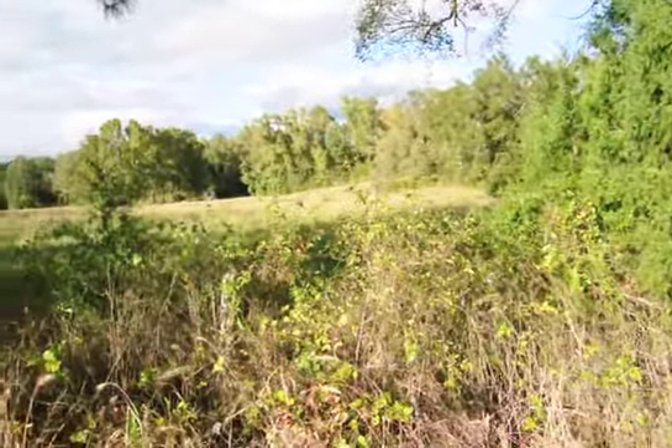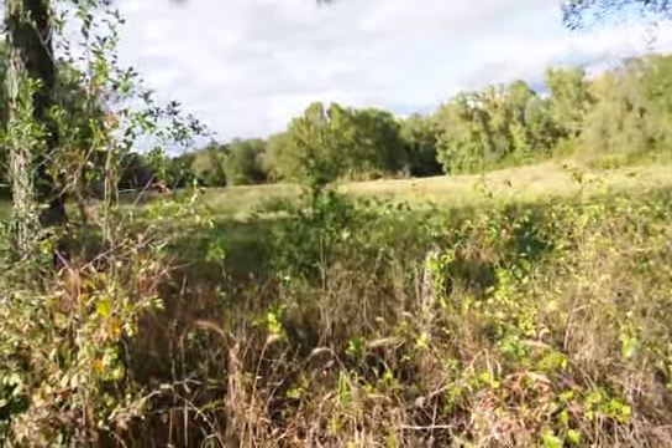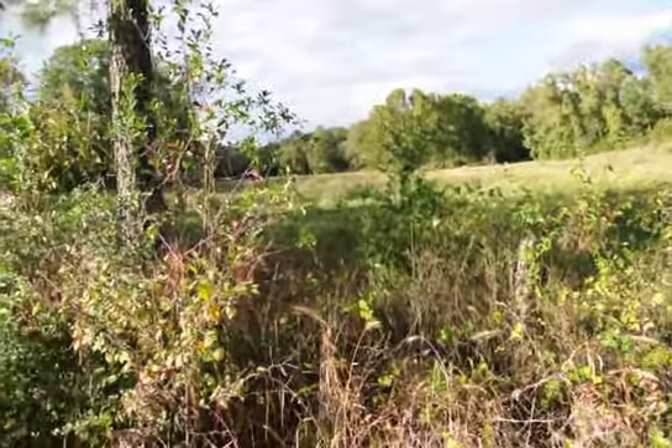Looking for property has been a challenge. We found this piece. It is an odd shape — 15.19 acres.